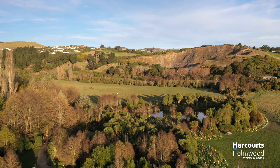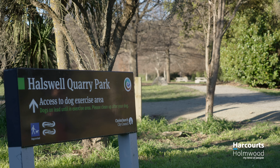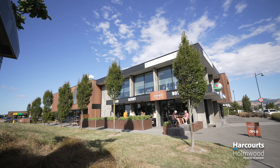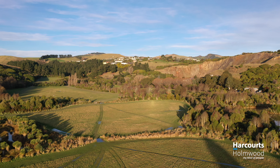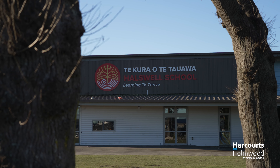Hallswell as a location really does have it all. Endless local amenities including bike and walking parks, shops, leisure centres, libraries, cafes, gyms, and let's not forget that quarry view right from your doorstep. Schooling options are also top-tier, sitting in zone for the Decile 10 Hallswell School.